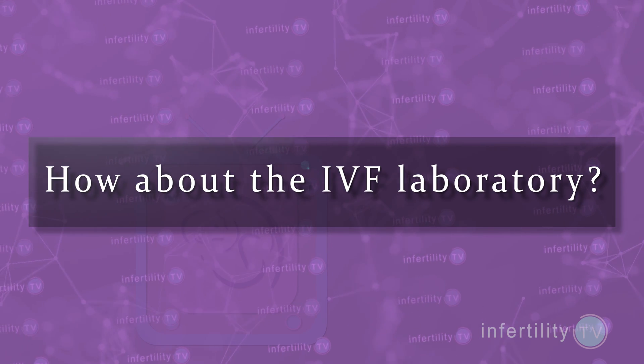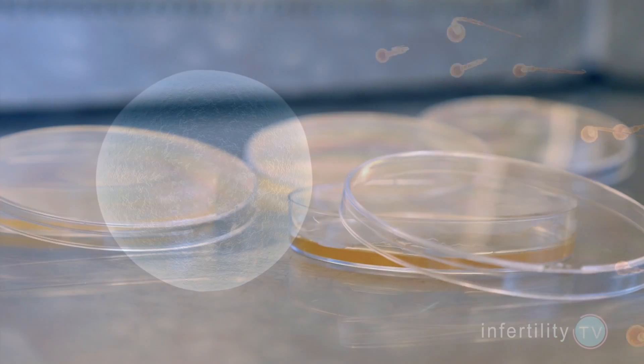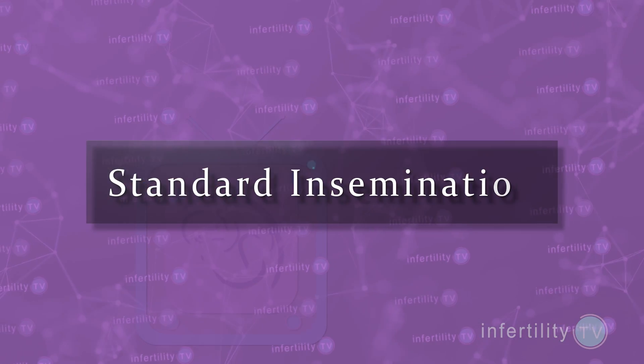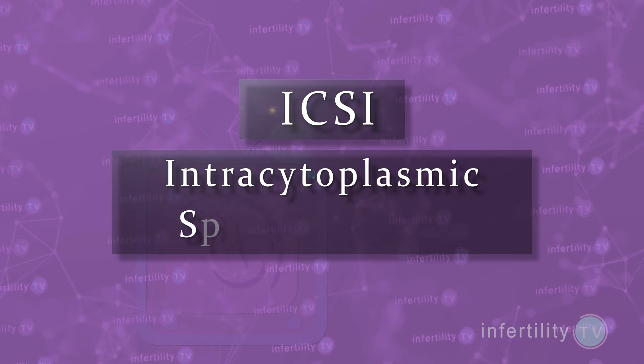How about the IVF laboratory? Do you know that there are two different ways that eggs can be fertilized with sperm? In the first method, sperm are placed in the lab dish near the egg — this is called standard insemination. The second method involves injecting a sperm directly into an egg. This technique is called ICSI, which stands for intracytoplasmic sperm injection. Most IVF centers will charge an extra $1,200 to $2,000 to do ICSI.